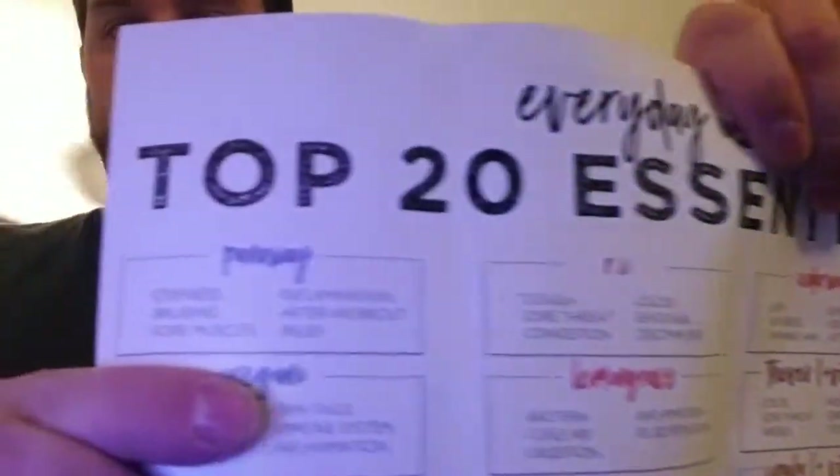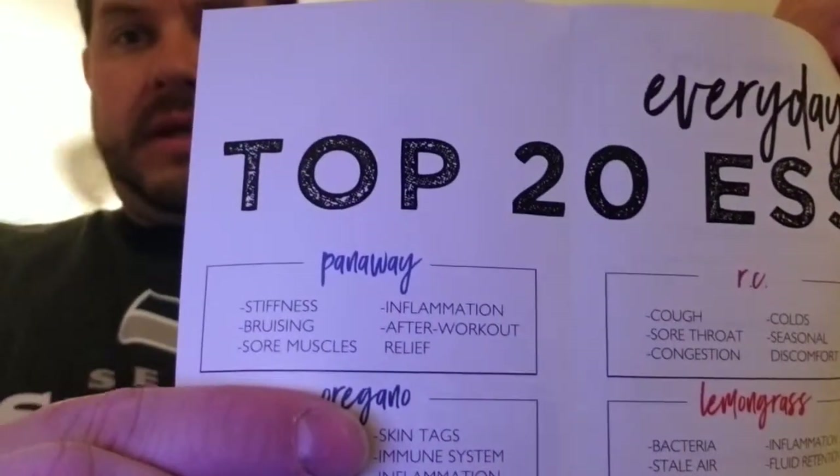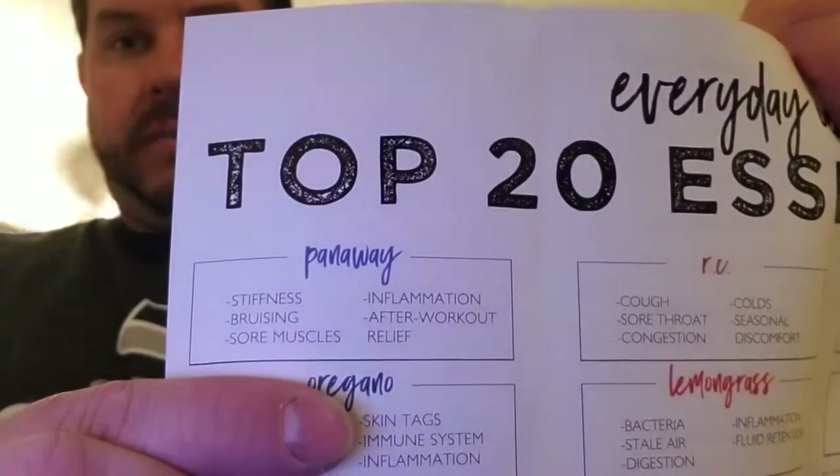The first one I'm going to talk about is PanAway. It helps with stiffness, bruising, sore muscles, relief, inflammation, all that stuff. My knee has been killing me, so I'm going to use that today.